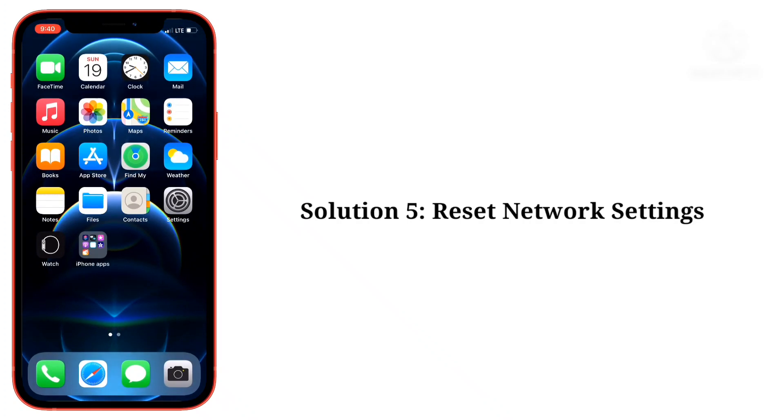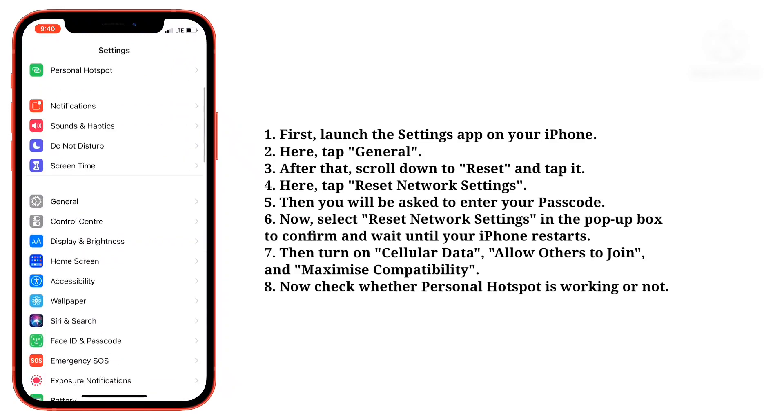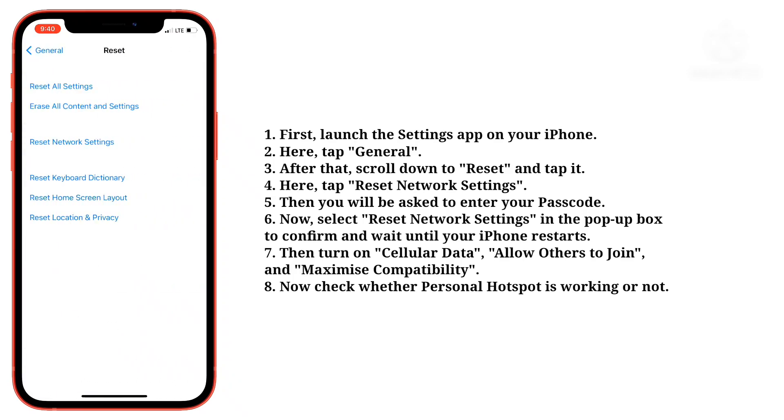Fifth solution is reset network settings. First, launch the settings app on your iPhone. Here tap general. After that, scroll down to reset and tap it. Here tap reset network settings.